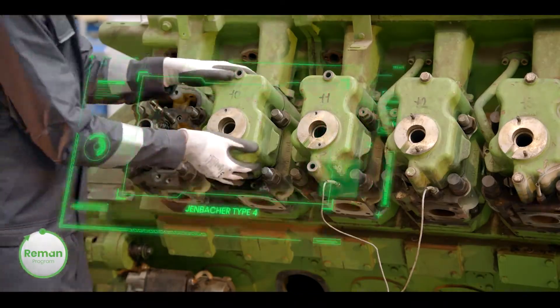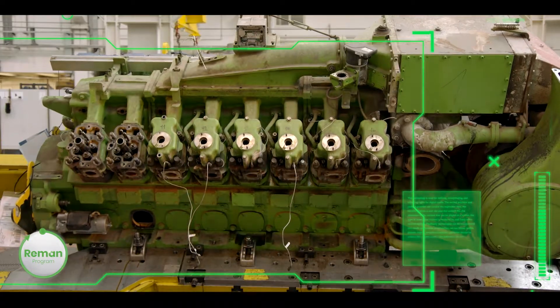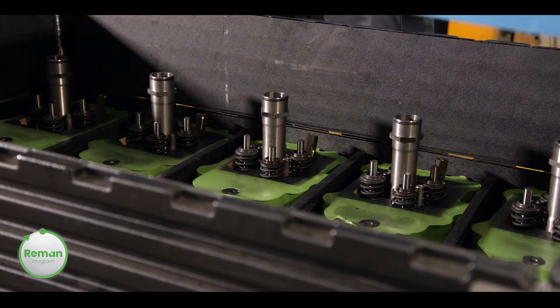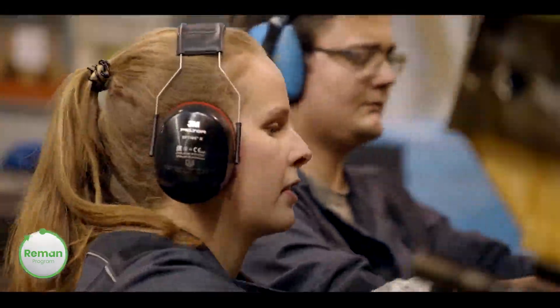To meet your individual requirements, Innio offers you a choice. Our remanufacturing programs are available for your entire engine or for specific engine parts. We call our remanufacturing products re-up engines and re-up spare parts.